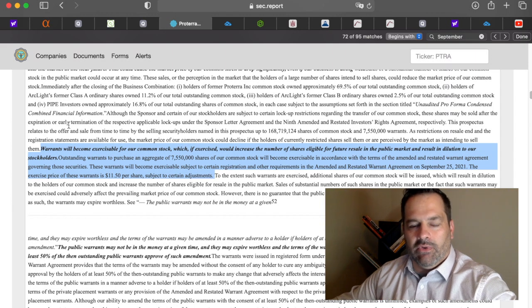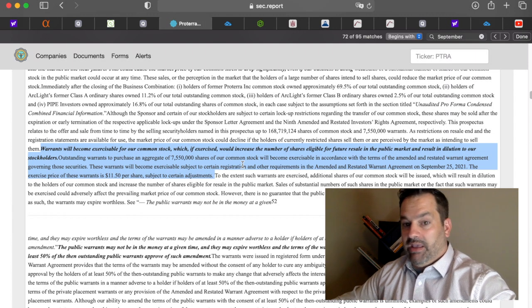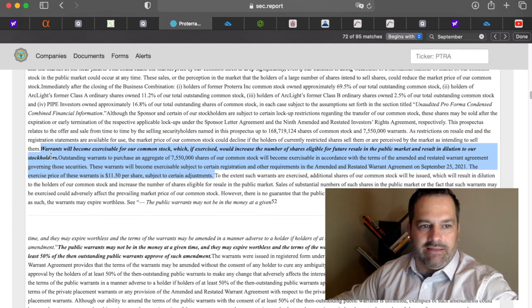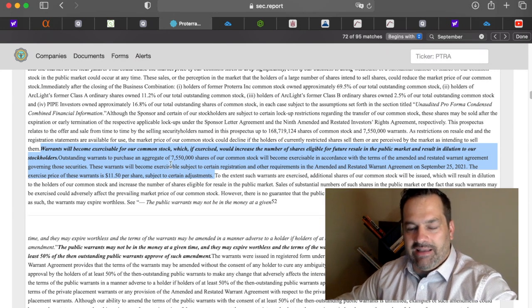Another important thing: some people were caught by surprise on dates located in these public reports. On September 25th of 2021, warrants will become exercisable. I wanted to make sure you mark your calendar if this is one that you own. I believe that's a Saturday, so I would be careful that next Monday — potentially that Friday — you might want to take action. The filing states warrants will be exercisable for common stock, which if exercised would increase the number of shares eligible for future resale and result in dilution to shareholders, meaning the share price could go down.